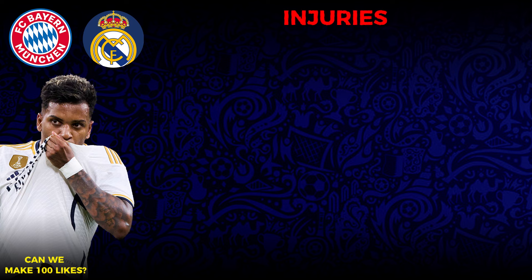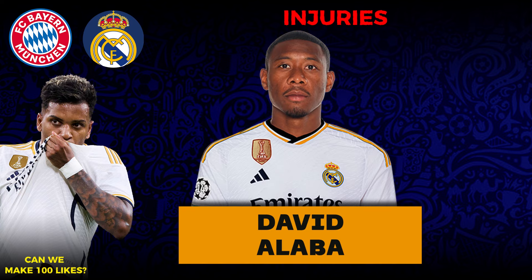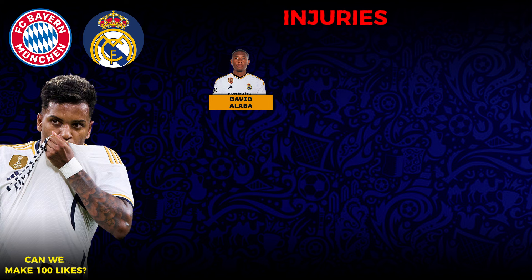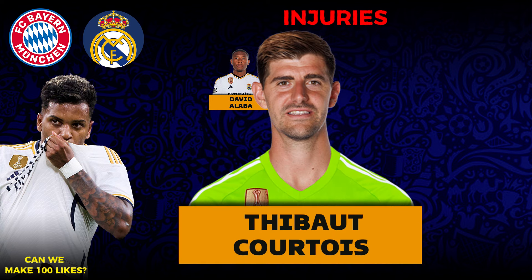Crossing over to the injuries, we have David Alaba and Thibaut Courtois.